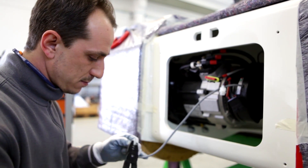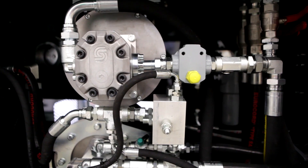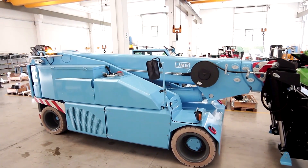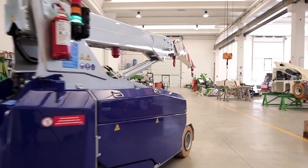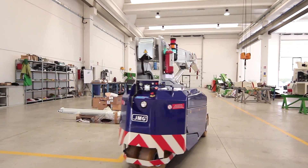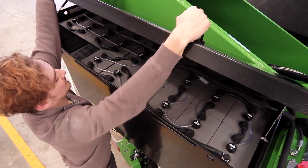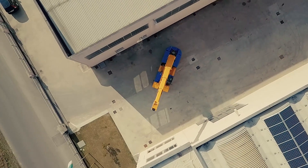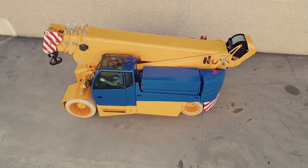JMG Cranes has been developing electric pick-and-carry cranes with a focus on high performance, safety, ease of use, durability, and low operating costs since 2007. In 2016, they set out to develop an innovative new crane solution that outperformed the competition: the MC580.